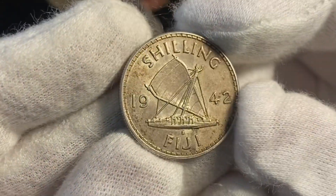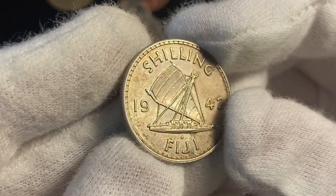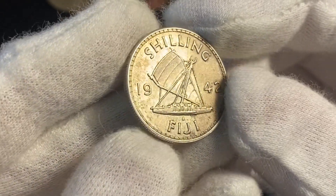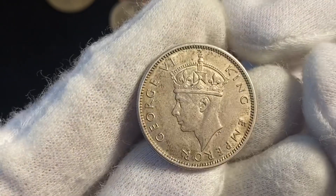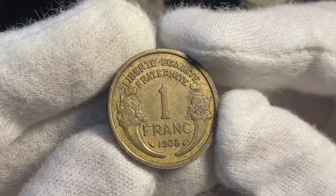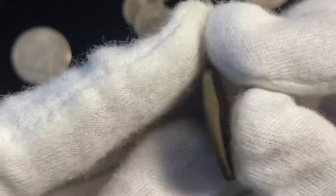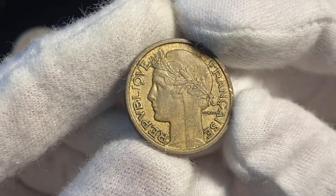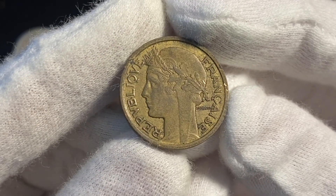Next up is that really cool Fiji coin from 1942. It's just super cool knowing where he got it, and when he got it, and how he got it. Here is one Franc from France, 1938. It has a little bit of a gold patina to it. It's pretty cool.